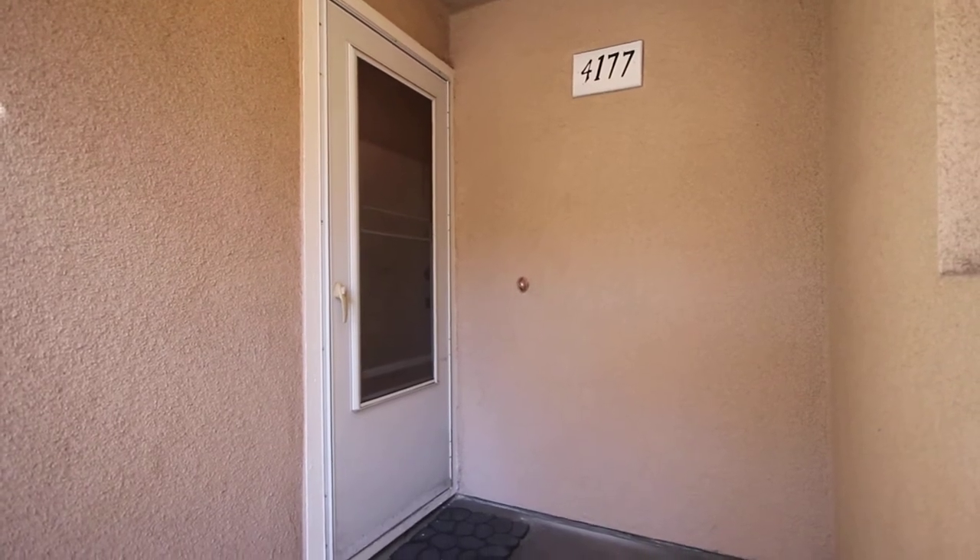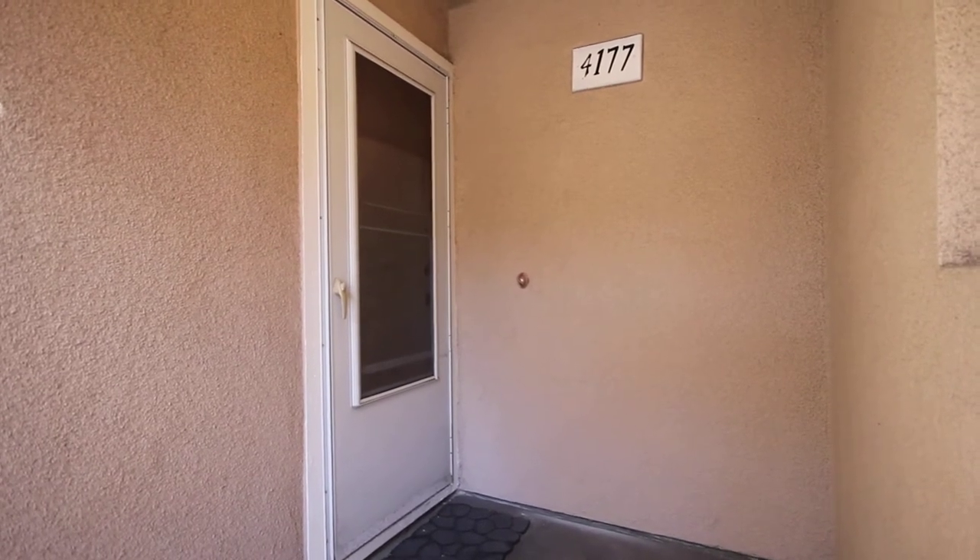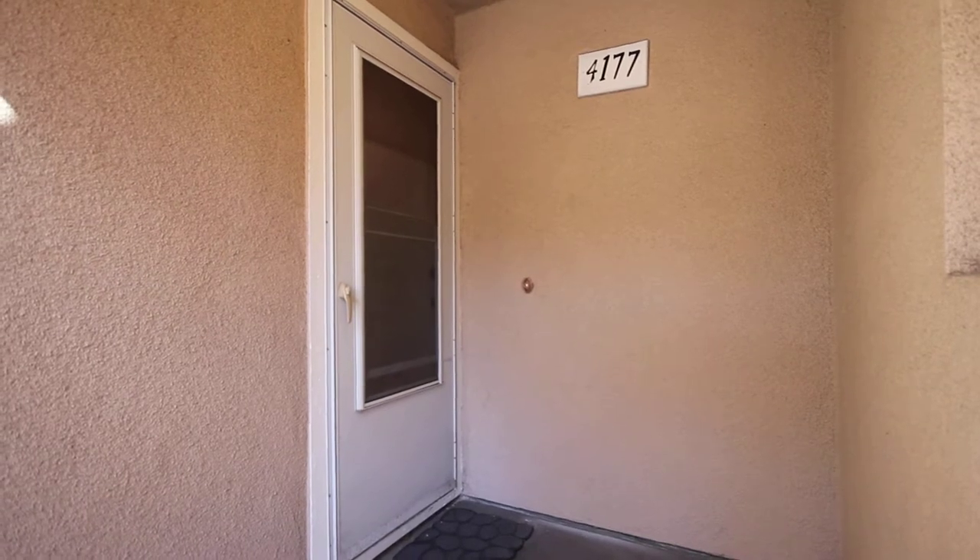Five Star Property Management, a walk through of the property at 4177 Beniso Circle, San Jose, California.